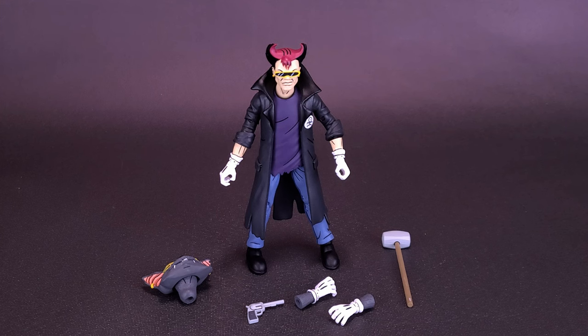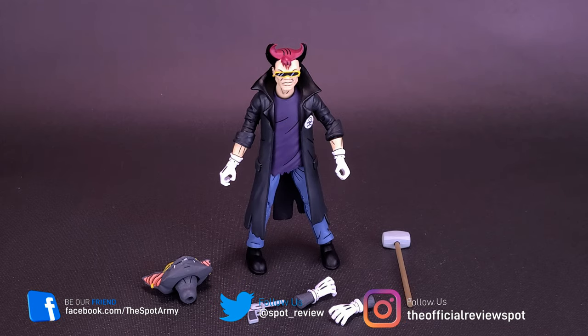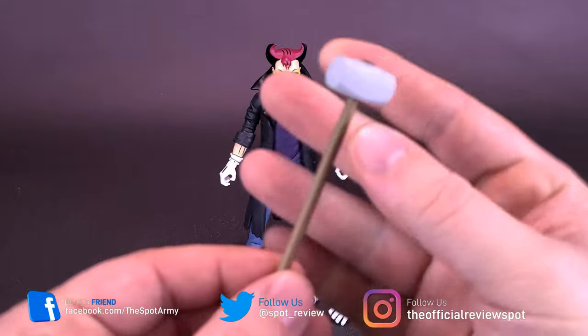Being that I only have versions of Rocksteady and Bebop mutated into the Rhino and the Warthog, I think I'm probably going to lean more toward displaying this guy in his bat form. But let's have a look at the accessory end of things.